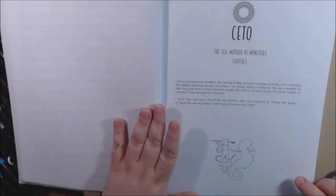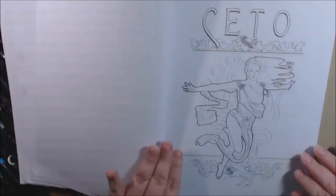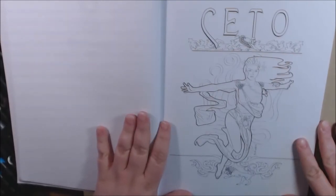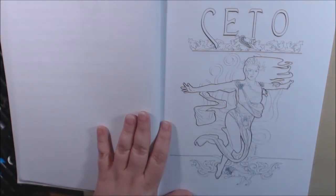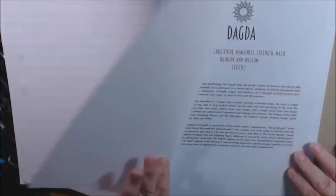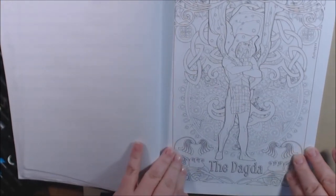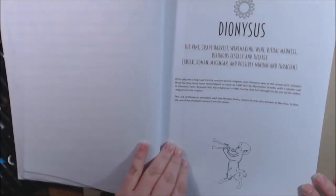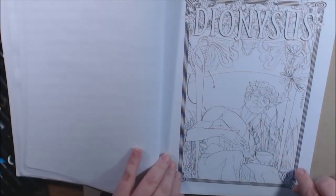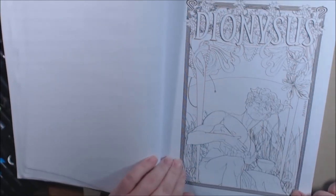I'm going to say Keto or Cito — the sea mother of monsters. I was going to do her first, but I was having some issues with the water. I couldn't figure out how I wanted to do it to make it look right, so I didn't do it. But she's so pretty. Dagda. I love him. Dionysus — he's silly looking. He just has a big old grin on his face, like he knows a secret.